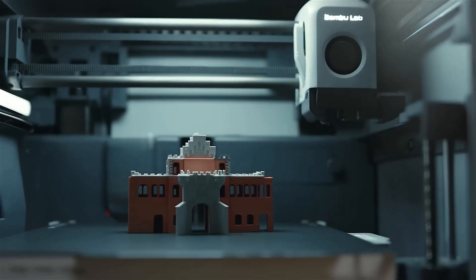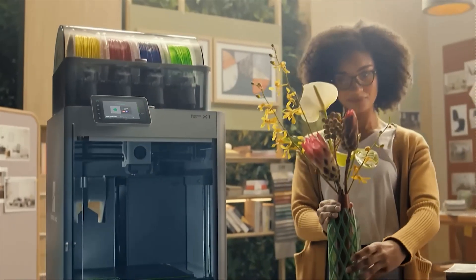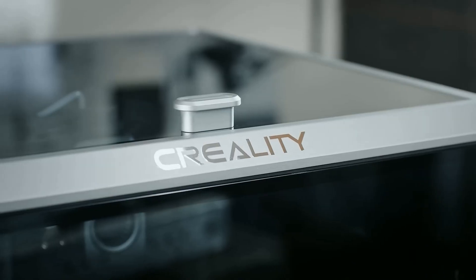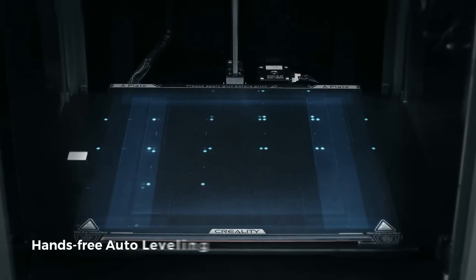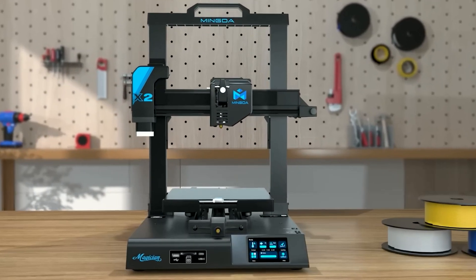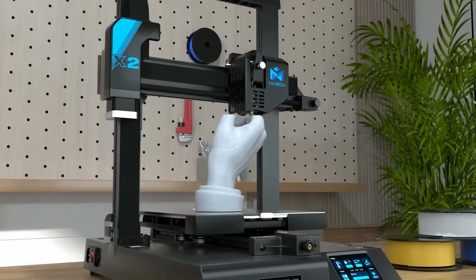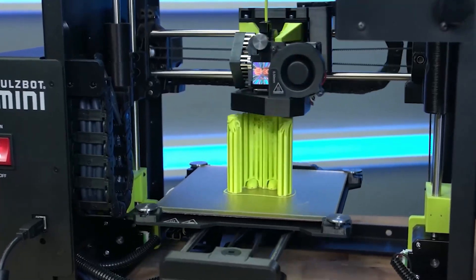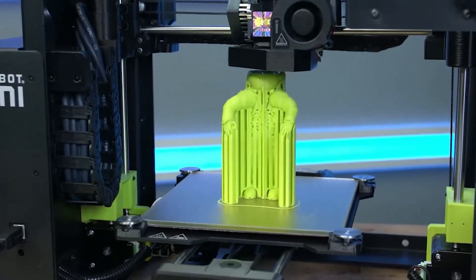Hey tech enthusiasts! Today we're diving into the cutting-edge world of 3D printing as we unveil the top 5 best 3D printers of 2024. Whether you're a seasoned maker or a curious newcomer, this video is your ticket to the latest and greatest in additive manufacturing. From mind-blowing features to jaw-dropping print quality, we've scoured the tech landscape to bring you the crème de la crème of 3D printing. Are you ready to bring your imagination to life? Stick around because the world of 3D printing is evolving, and you won't want to miss what these machines have in store for us.